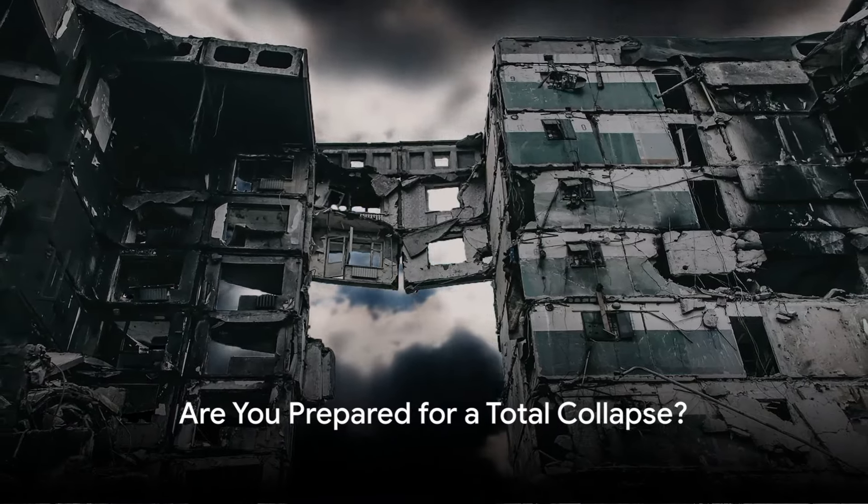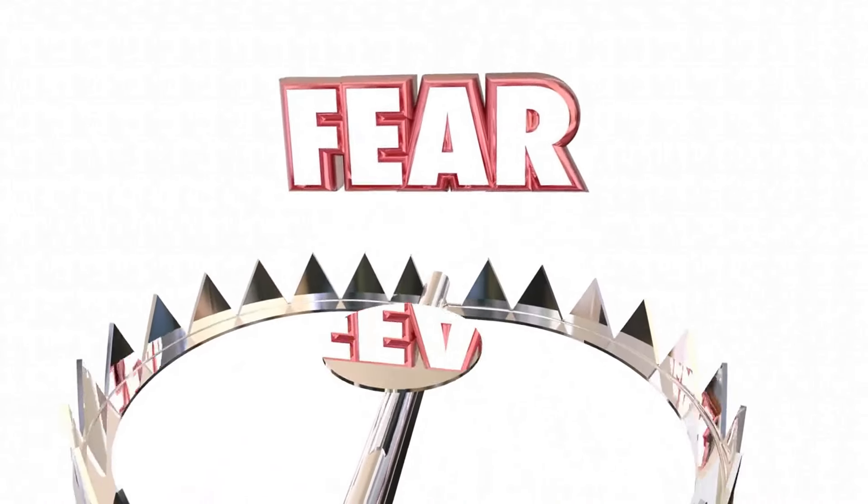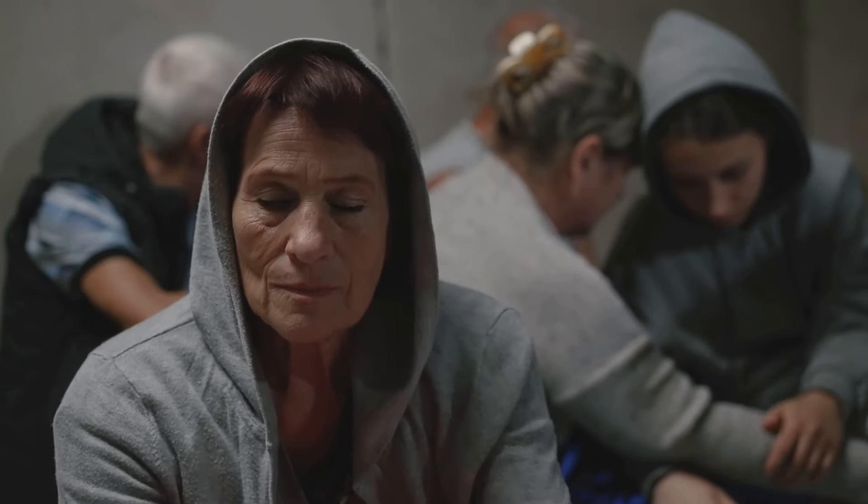Imagine this. Tomorrow, the world as we know it collapses. Are you prepared? It's a question that can send shivers down the spine. But don't let fear paralyze you. Instead, let it motivate you.